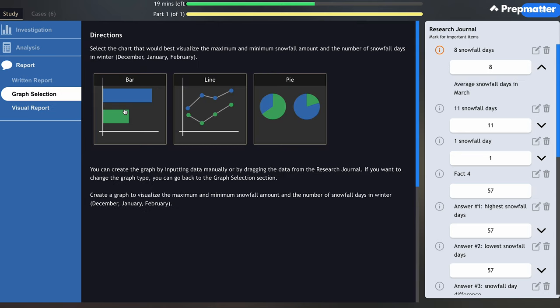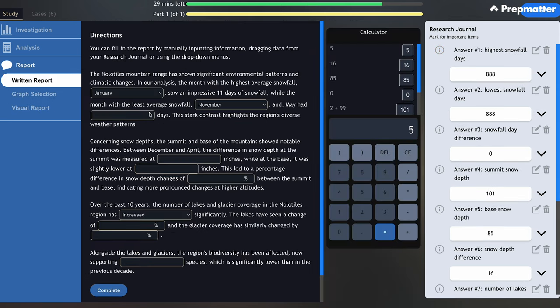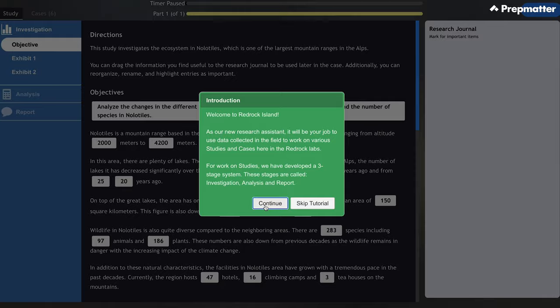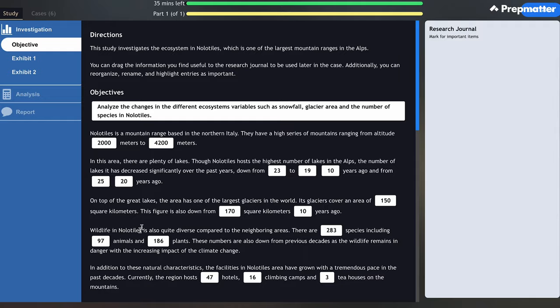As we move to the report stage, you will only have access to your research journal — you can't go back to the investigation and analysis phases. The report stage has written and visual sections. In the written section, you can drag data points you've already collected or calculated, or enter them manually. In the visual report section, you need to select a graph that best represents your findings and fill in data points. In the written report stage, expect to fill in around 10 answer fields — either free text or a drop-down list. In the visual report stage, you'll choose one of three chart types and fill in 3 to 4 data points to create the chart.